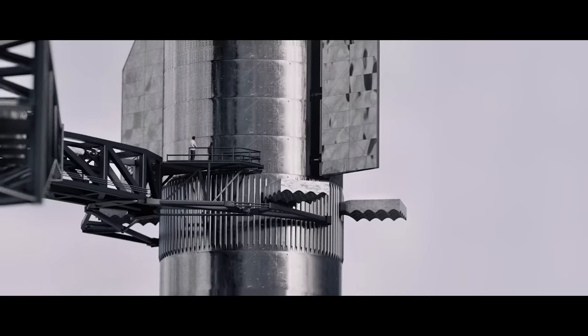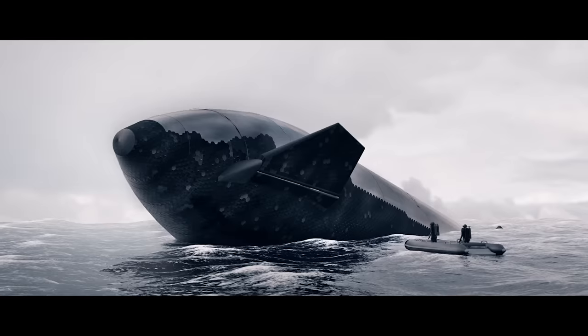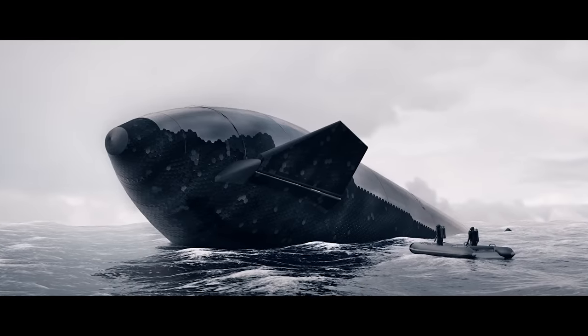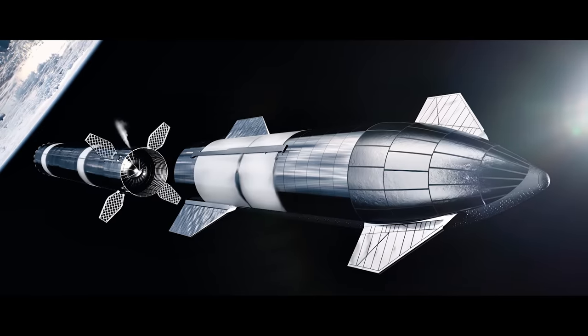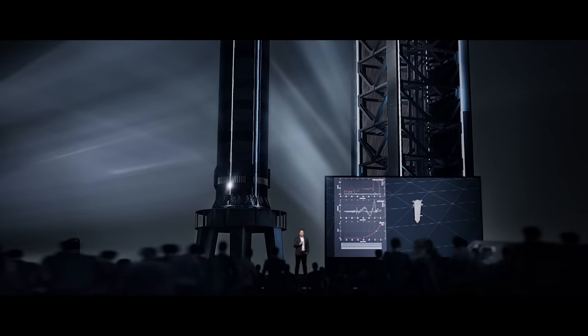This starts dividing spacecraft into two types: those that are designed to launch and land on Earth, with added heat shields, fuel storage, air brakes and parachutes, and those that are designed just for the vacuum of space.